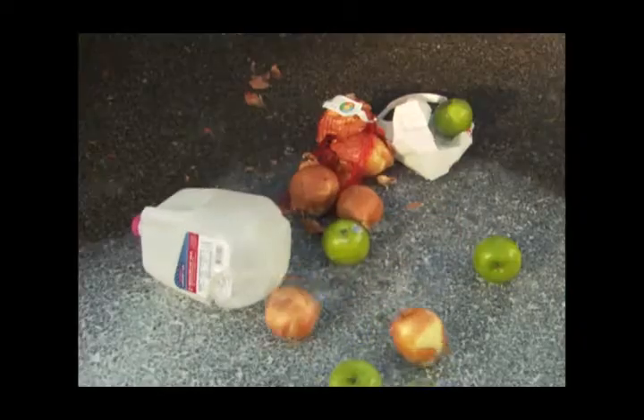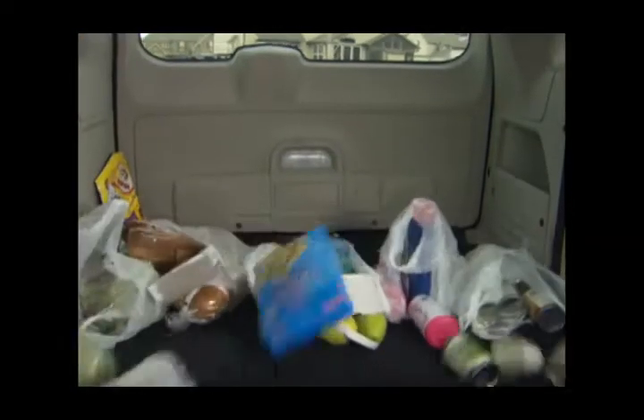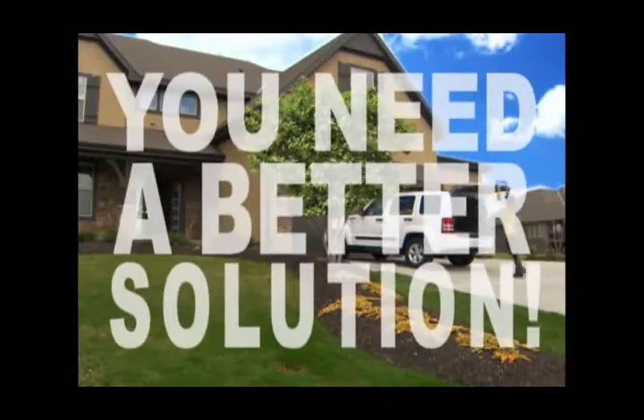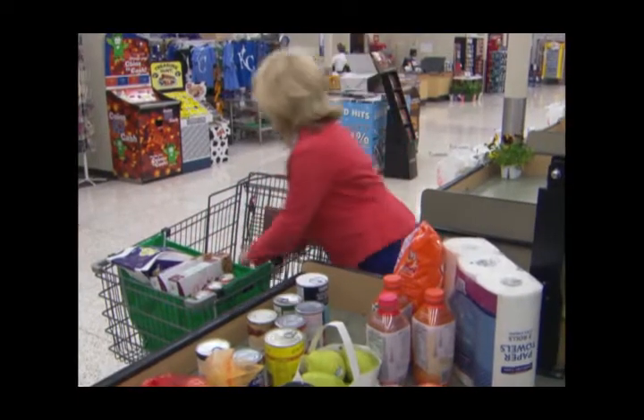Today's grocery bags leave a lot to be desired — they dig into your hands when you carry them, they spill open when you're driving, and they're so small that unloading them requires endless trips back and forth to your car. You need a better solution. You need a Grab Bag. You'll start loving your Grab Bag the minute you reach the checkout aisle.